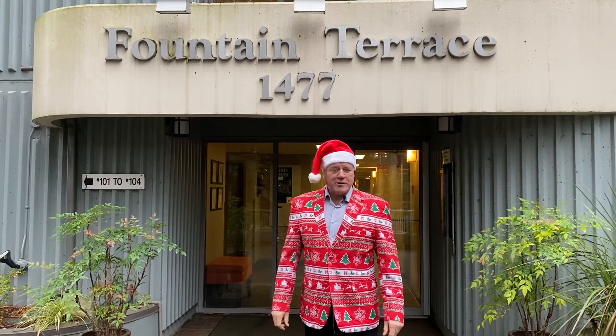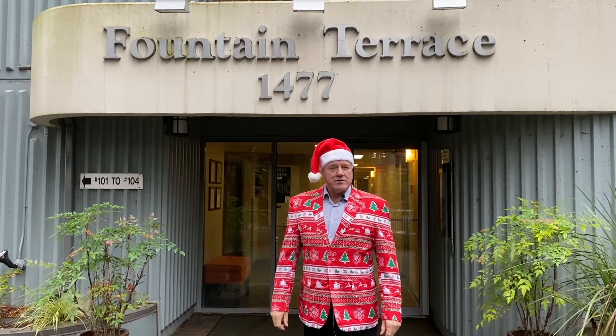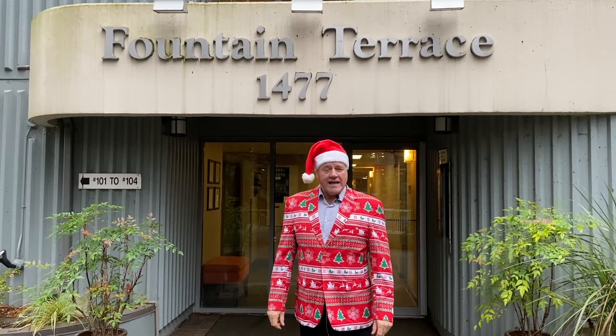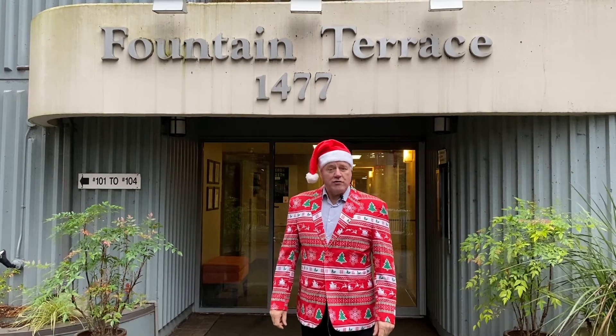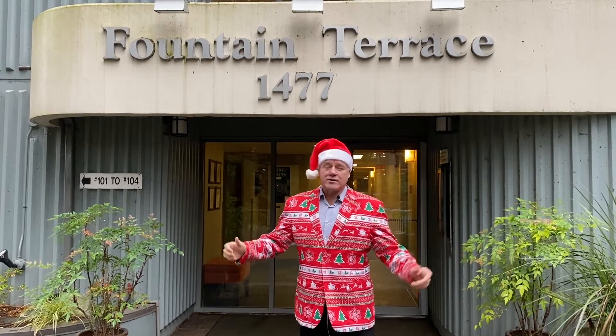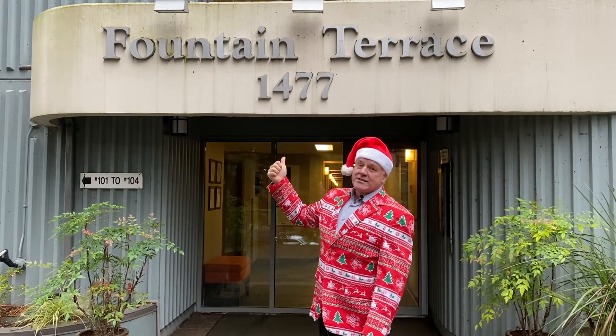Ho ho ho! Merry Christmas everybody. We have a special Christmas present for anybody that would like a two-bedroom and a den and two full bathroom condo right on Granville Island. Guess where that is? 1477 Fountain Way.